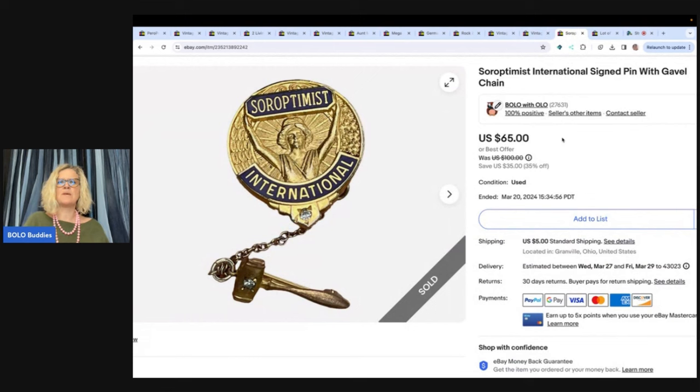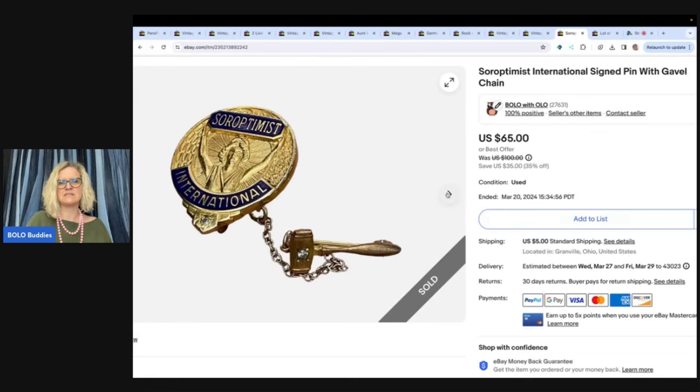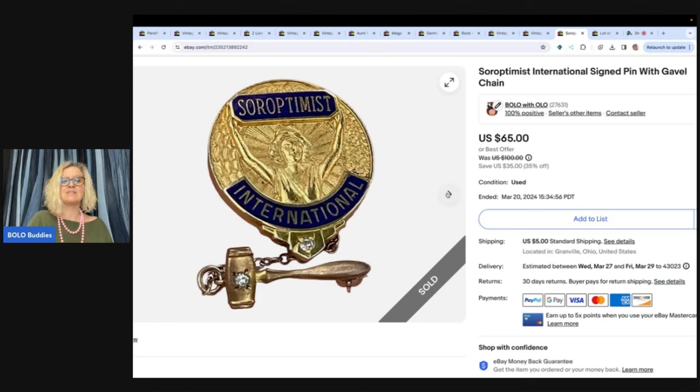This is a Soroptimist International sign pen with gavel and chain. This is another situation where somebody messaged me — they made an offer and said they had lost theirs and needed a replacement. This was not exactly the same but was the closest they could find. A lot of times these are long-tail items, but sometimes they sell quick. The right buyer is going to come along. This person said it's not exactly what I'm looking for, but it's the closest thing I could find. I took a best offer of $50 plus shipping on that.